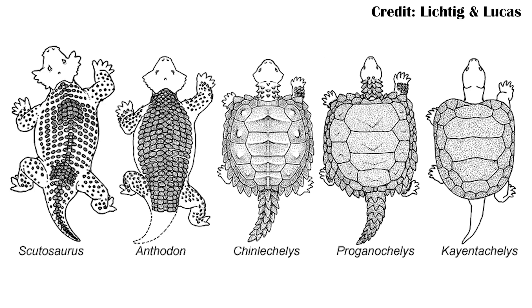That said, you can look at certain figures, like this one from a paper on Chinle Chelis — a late Triassic turtle from the Chinle formation of the southwestern United States — and kind of see how this idea makes sense, at least superficially. You can see the large armored Scutosaurus leading into the smaller Procolophonids, and then moving into more and more modern turtles all the way up to the modern day.